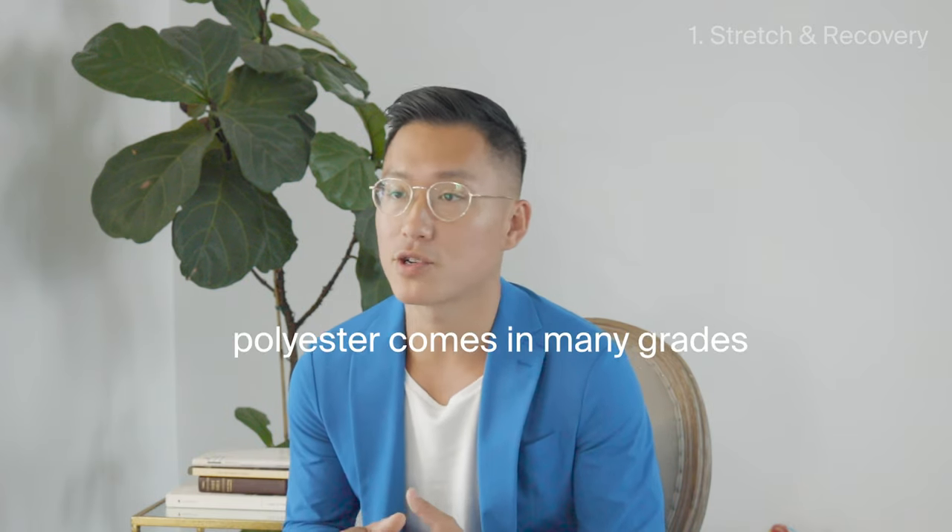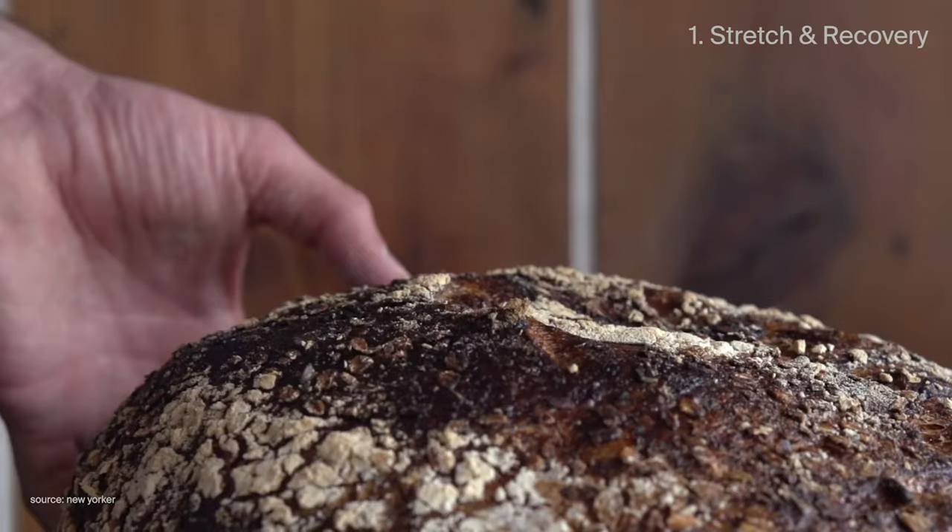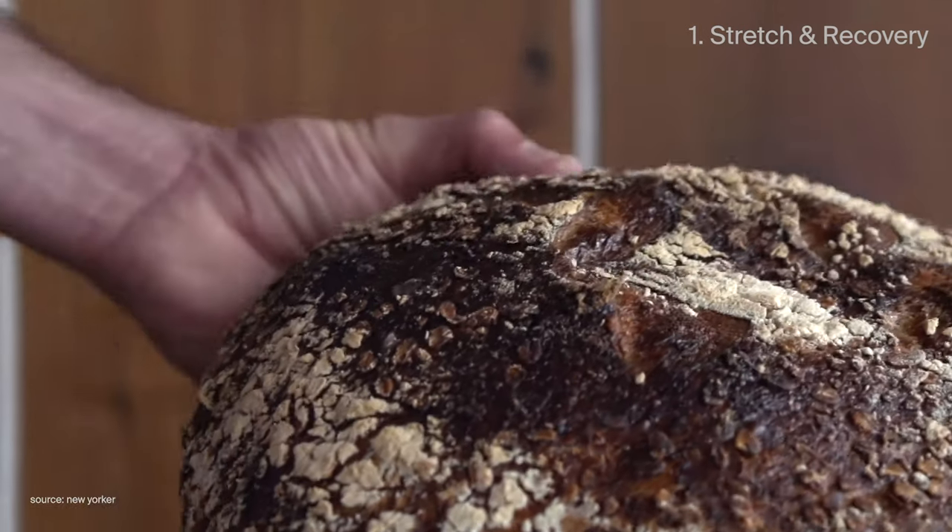In some people's minds, polyester is a dirty term — it implies cheap. But in reality, polyester comes in a bunch of different grades. Think about bread: you have cheap white bread, but then you also have really high-end artisan bread from a French bakery. So when you see polyester as a percentage on a piece of clothing, you need to understand how it's manufactured, and that's not immediately obvious.